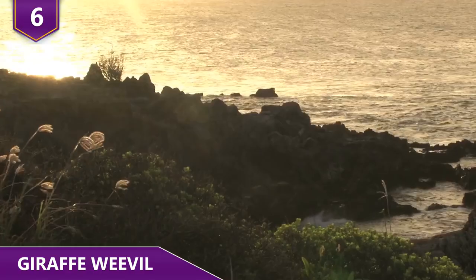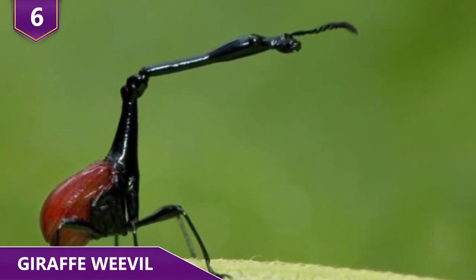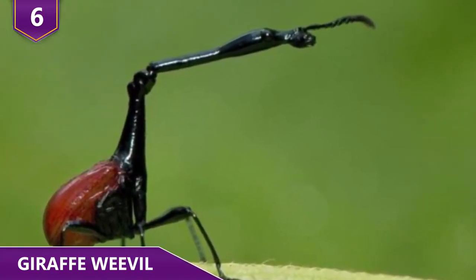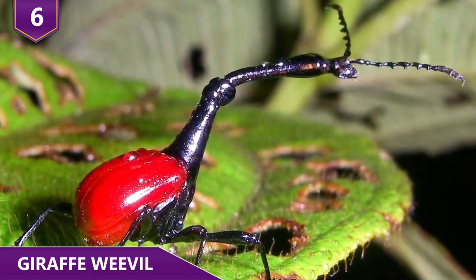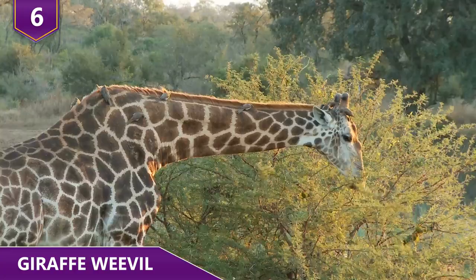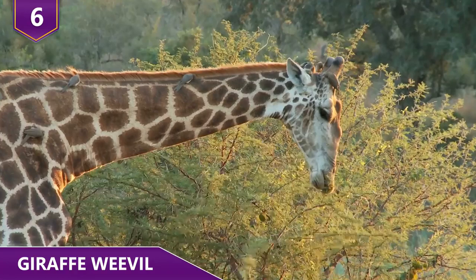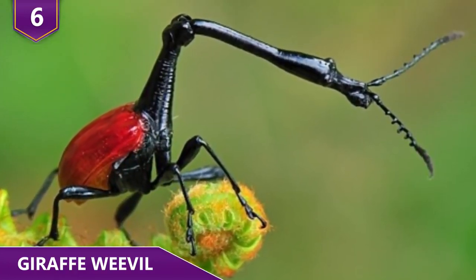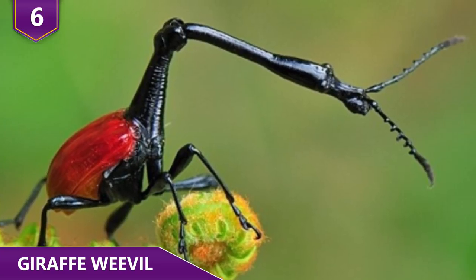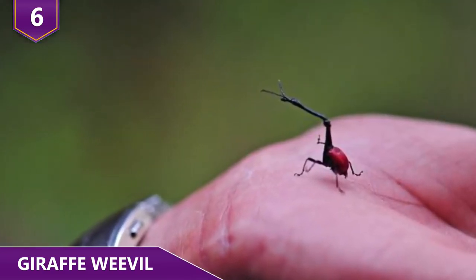Number 6 – the Giraffe Weevil. Found on the island country of Madagascar off the east coast of Africa, the giraffe weevil stirs up some interesting thoughts with its name. What could be more different than a weevil, which is a type of beetle, and a giraffe, the tallest living animal on Earth? Well, once you take a look at them, you realize what they have in common. Giraffe weevils have very small bodies, with males reaching a whopping 2 centimeters long. Their necks, however, are often two to three times longer than the rest of their bodies.